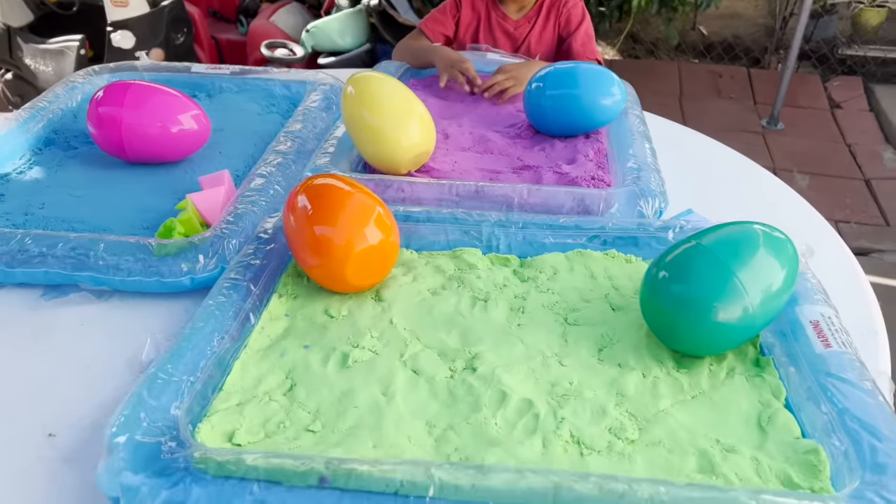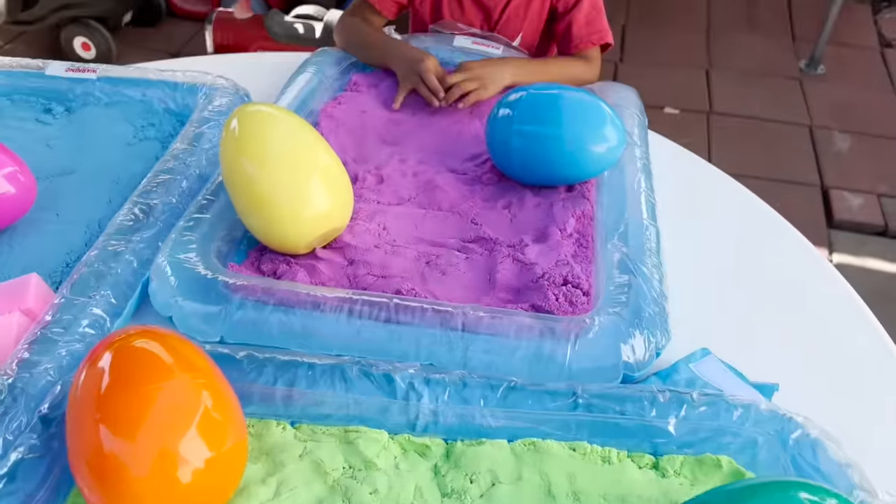Jeremy, today we are doing sand eggs. Are you ready? Yes.